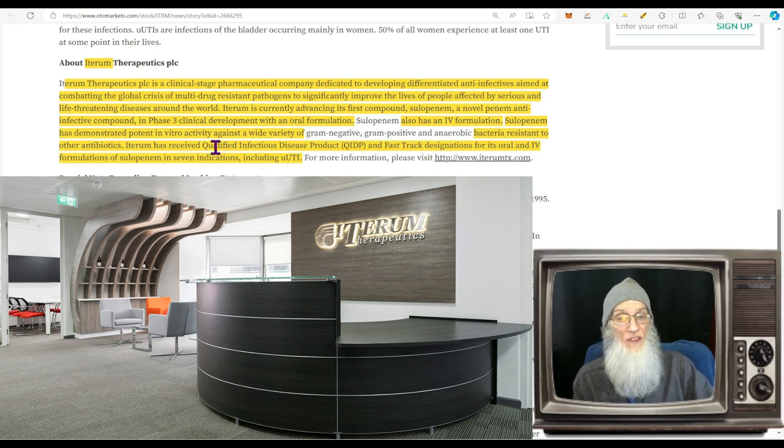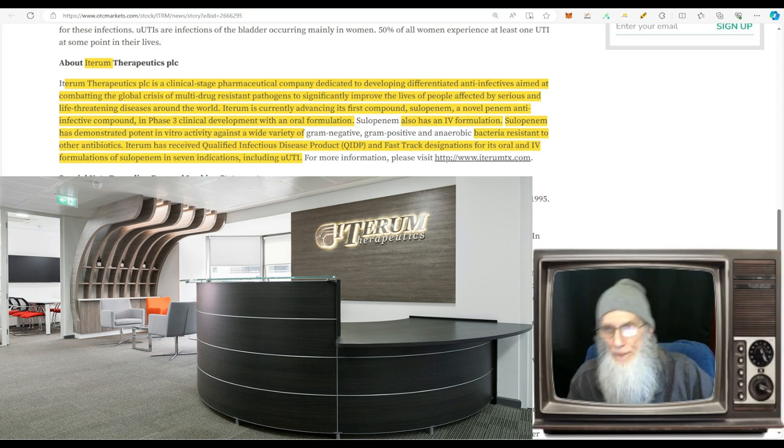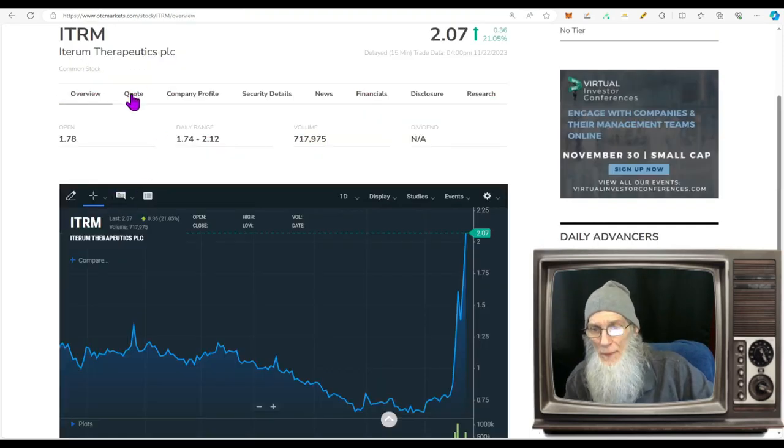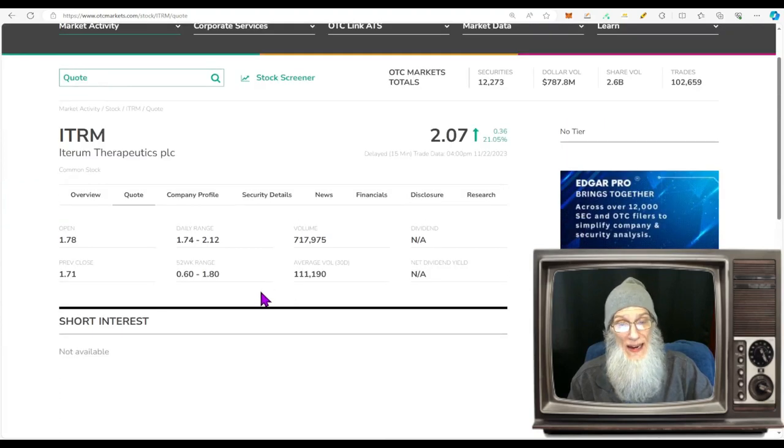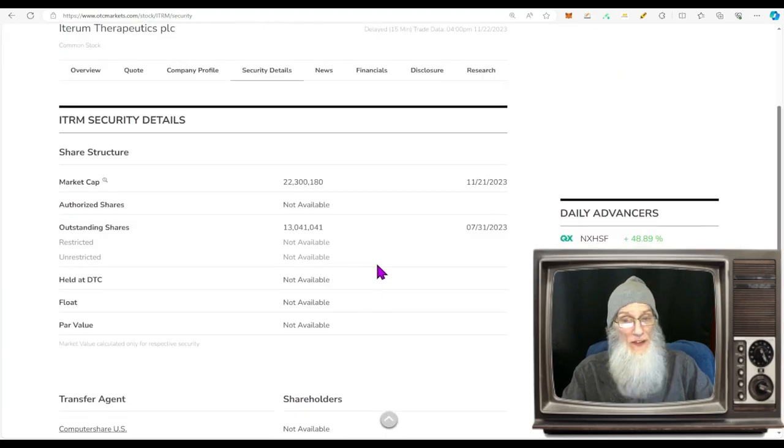Cefepime has demonstrated potent in vitro activity against a wide variety of bacteria resistant to other antibiotics. Interim has received Qualified Infectious Disease Product and fast-track designations for its oral and IV formulations in seven indicators including urinary tract infections, which is really where they're focused right now. The relative volume around the company today is a nice increase — almost 700 percent, going from 111,000 up to 717,000.